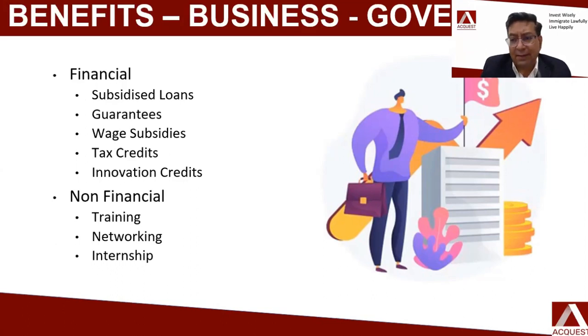Non-financial benefits of setting up a business overseas include training programs — many subsidized — run by government agencies, private agencies, angel investors, and financial institutions to upskill entrepreneurs. There are also networking opportunities through events organized by government and private agencies, enabling entrepreneurs to meet other entrepreneurs, angel investors, and mentors. Additionally, being an innovative startup business, you can hire interns or fresh graduates from some of the best universities at a very affordable price, which helps you attract talent when you are not able to pay high salaries.